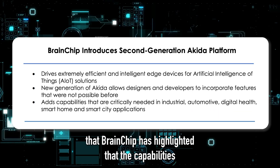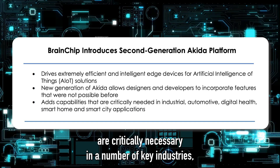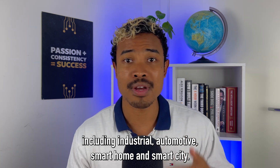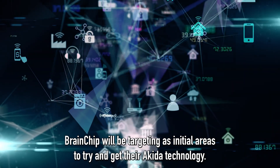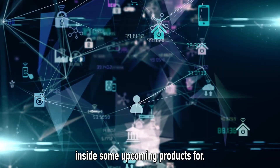In the announcement, Brainchip has highlighted that the capabilities added in this second generation are critically necessary in a number of key industries including industrial, automotive, smart home and smart city. It's going to be fascinating to see if these are indications about sectors that Brainchip will be targeting as initial areas to get their Akita technology inside some upcoming products.